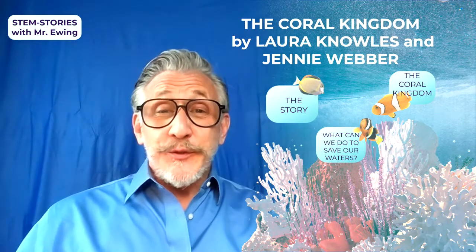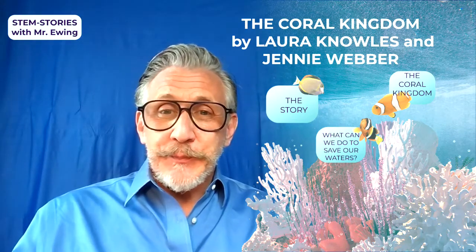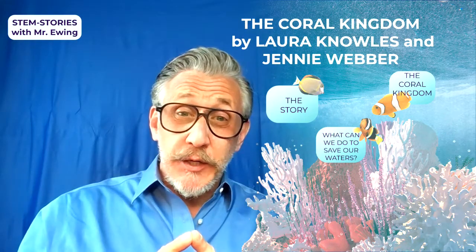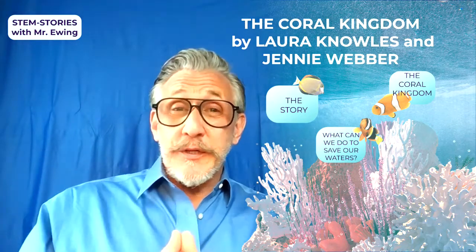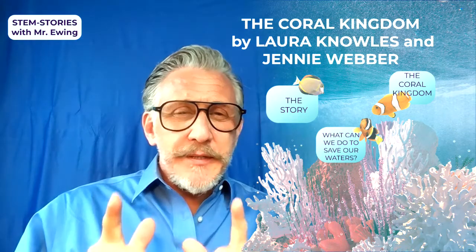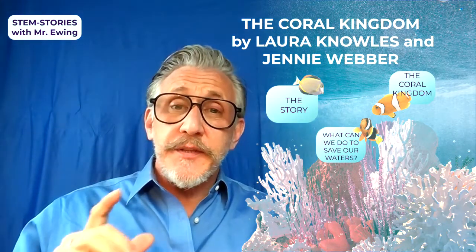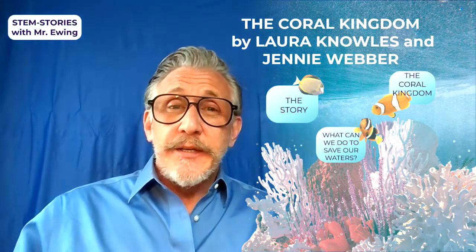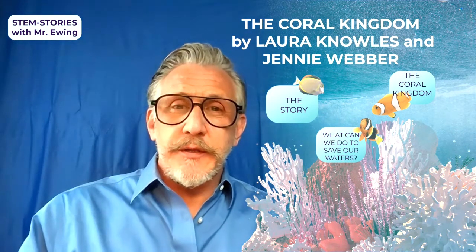Hi, and welcome to Sam's Stories with Mr. Ewing. Today's book is titled The Coral Kingdom. The Coral Kingdom is about one of the most beautiful places on Earth, actually underwater, called the Great Barrier Reef. The Great Barrier Reef is located off the coast of Australia, and it is considered one of the seven natural wonders of the world. Another interesting fact is it's actually longer than the Great Wall of China.